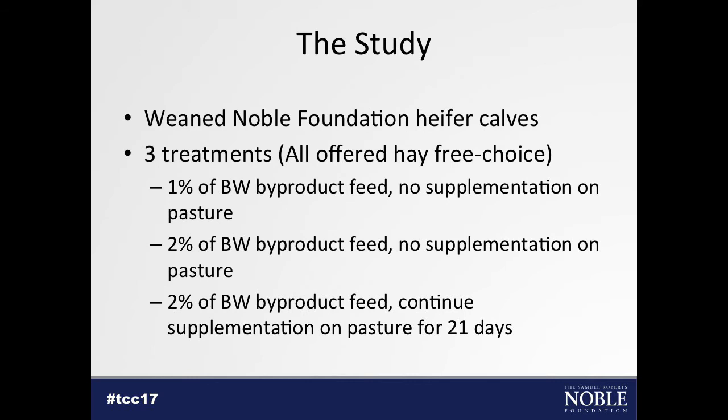The study we put together uses weaned heifer calves from the Noble Foundation with three treatments. All cattle are offered hay free choice, which is typical in this area. Treatment one fed 1% of body weight in a byproduct feed supplement with no supplement once turned out on pasture — a very traditional program. Treatment two fed 2% of body weight in byproduct feed with no supplement on pasture. Treatment three fed 2% of body weight and continued that supplement for the first 21 days after turnout onto wheat pasture.